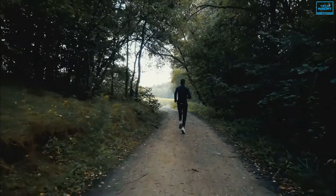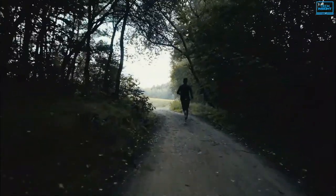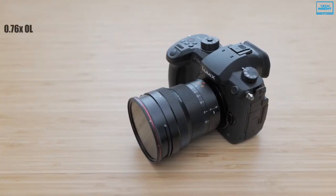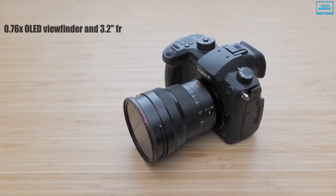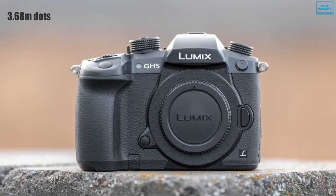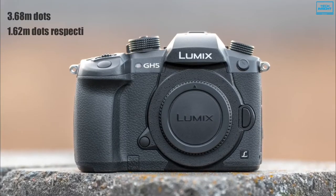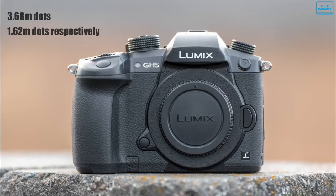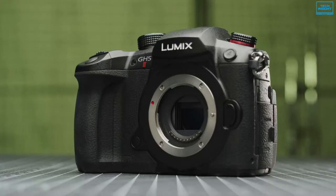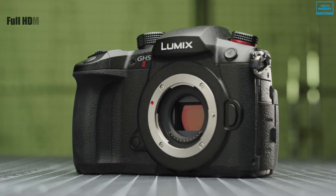The 5-axis Dual IBIS 2.0 combines sensor shift image stabilization technology with lens-based image stabilization to eliminate body and lens shake in both photo and video recording. For viewing and composing images, both the 0.76x OLED viewfinder and 3.2-inch free-angle touchscreen receive resolution bumps to 3.68 million dots and 1.62 million dots respectively, making shooting more comfortable and accurate. The Panasonic GH5 also comes with a full HDMI port, dual SD card slots, and a headphone jack.